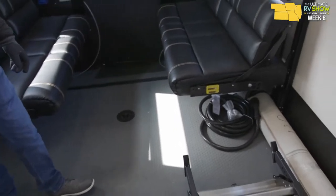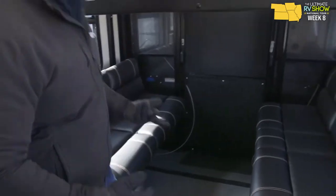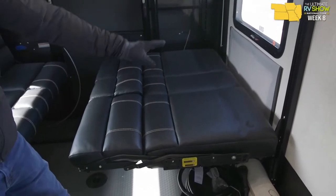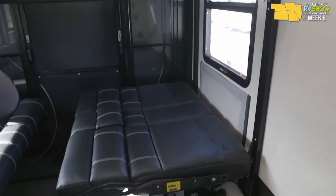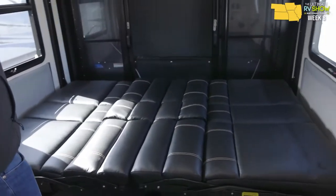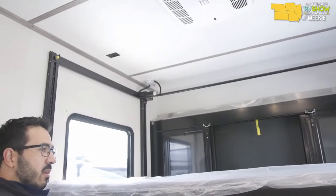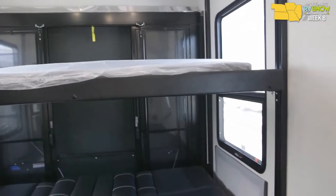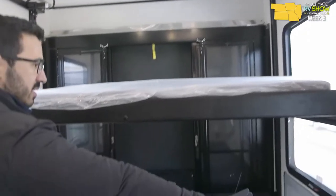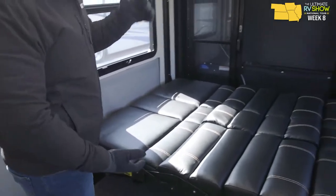Rollover sofas — pretty common in the industry — roll over just like the name implies into a bed. The same on the other side gives you the bed. When you lift these up, they go all the way up to the ceiling, giving you maximum garage width. If you need more height — like for a golf cart with a top on it — you can drop the sofas down to the side. You lose a little width but gain height, giving you versatility in how you pack your toys.